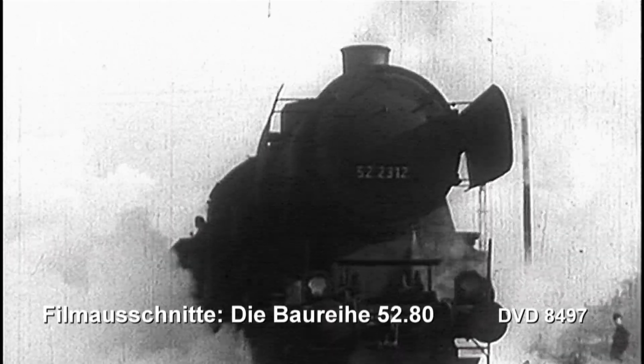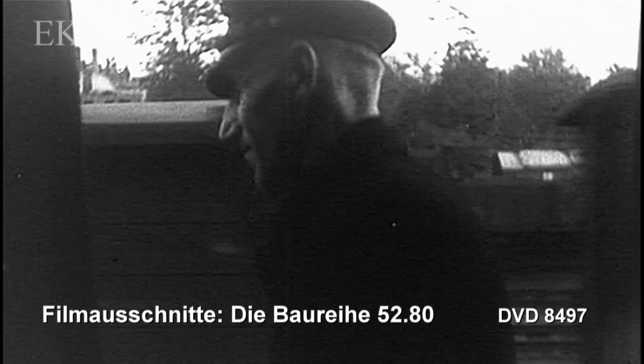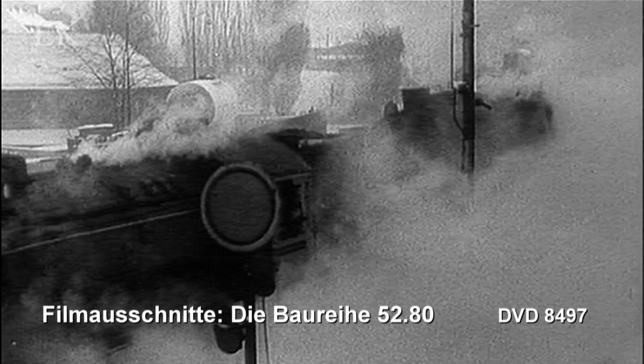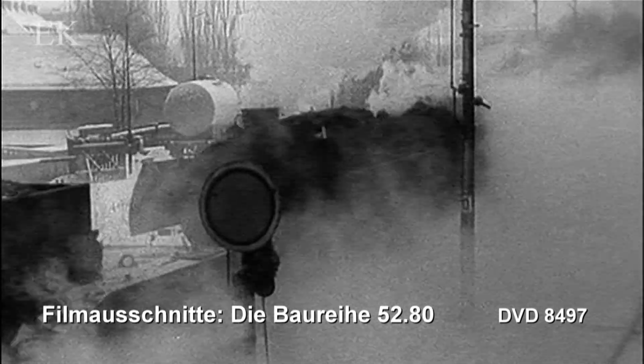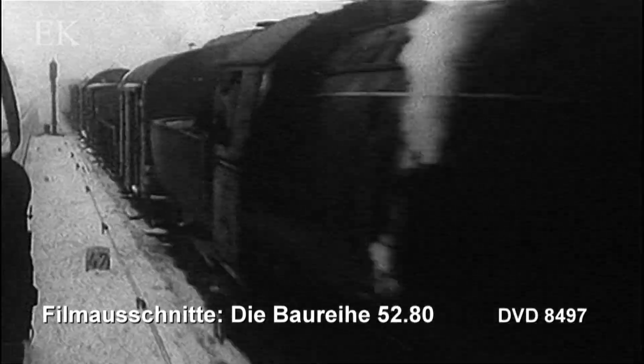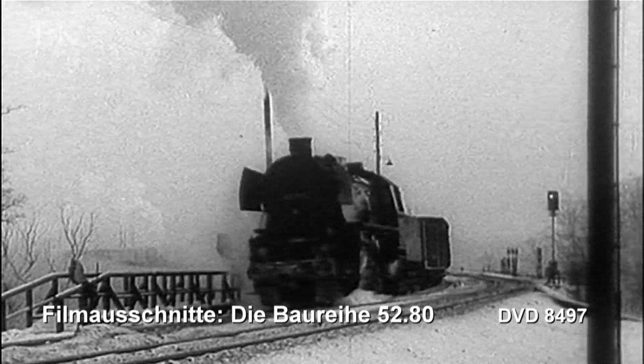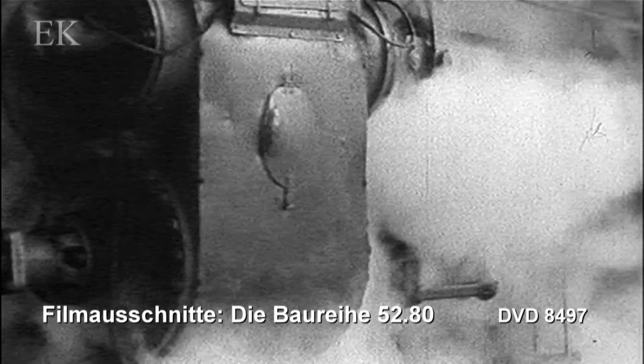Als Kriegslok gebaut und nur für fünf Jahre konzipiert, die Baureihe 52. Über 7000 Exemplare entstehen bis 1945. Die Bundesbahn mustert ihre 52er schnell aus. Dagegen sind die 1E-Maschinen bei der Reichsbahn im Osten ein Leistungsträger im Güterverkehr.